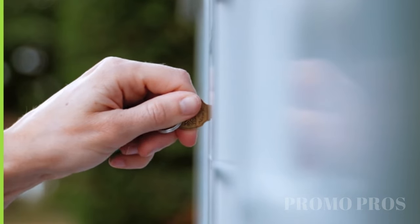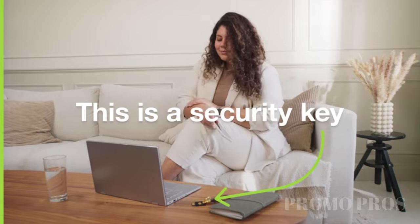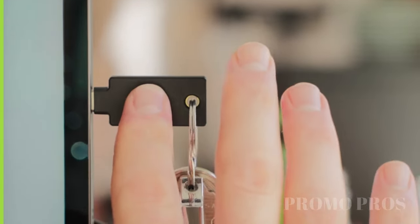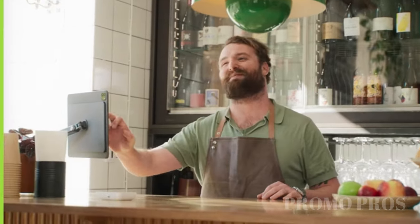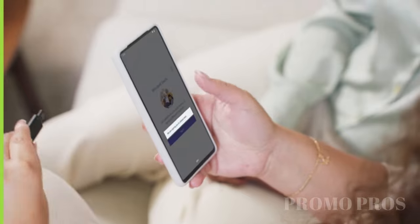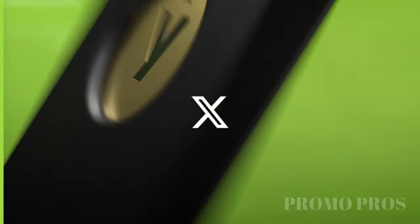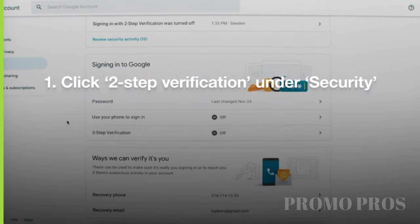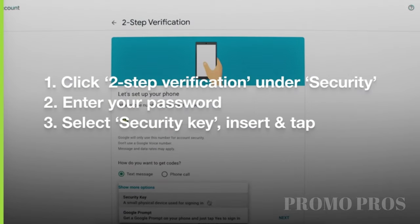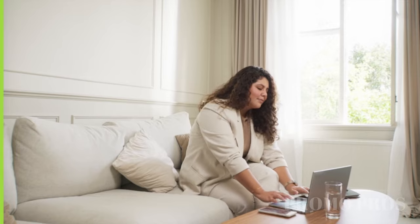Boost your online security with the YubiKey 5C NFC, a powerful USB and NFC key that keeps your accounts safe. It's certified by FIDO and smoothly works with applications on Windows, macOS, and Linux, even supporting Google Chrome. With a USB-C design for a perfect fit and NFC for touch-based authentication on Android and iOS, it's user-friendly. Tough and resistant, the YubiKey 5C NFC protects against phishing and account takeovers, proudly made in the USA, providing strong hardware-based authentication for peace of mind.